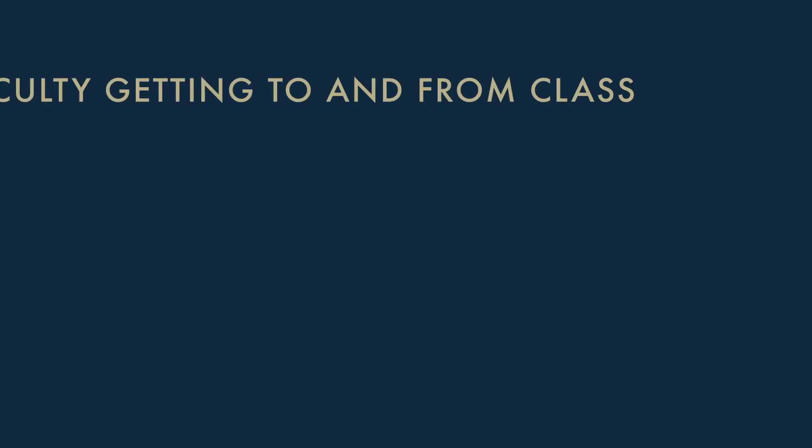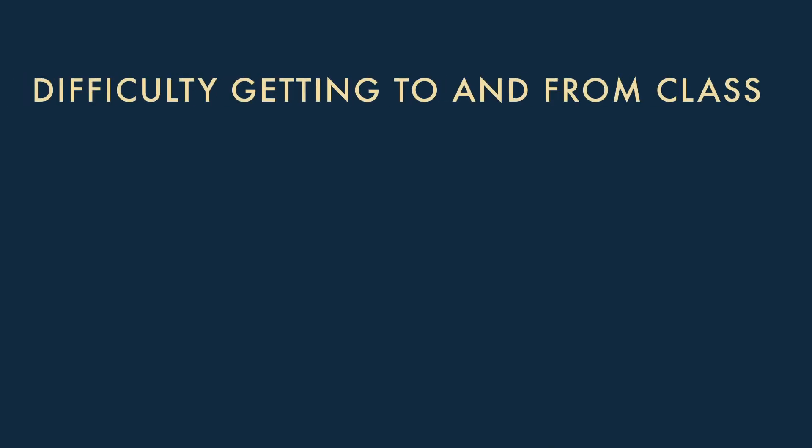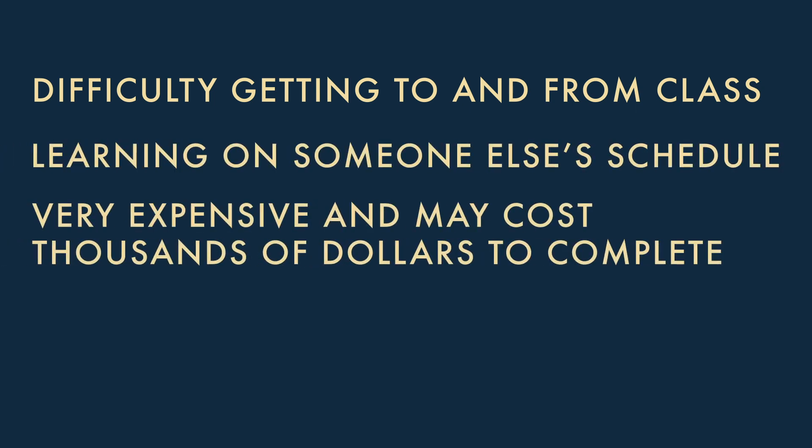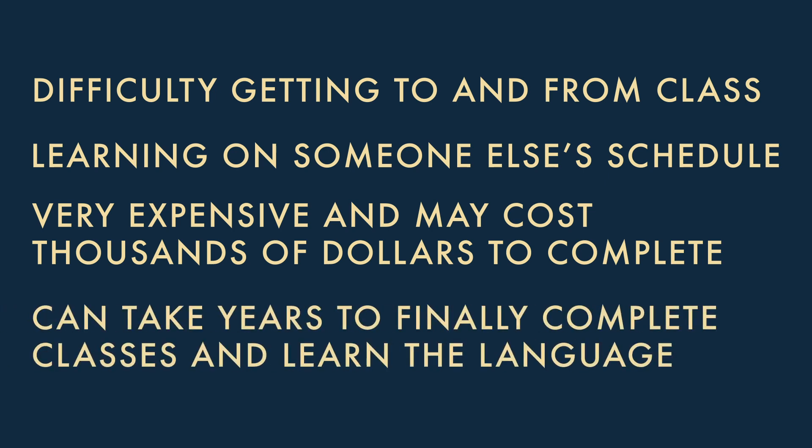What are some reasons traditional classroom settings aren't the best option for most people? Difficulty getting to and from class, learning on someone else's schedule, very expensive — potentially thousands of dollars — and it can take years to complete. The simple truth is traditional classroom instruction is not a viable option for most people in today's fast-paced, time-starved world. Let's examine how you can learn a language faster, more easily, and at far less expense — all during your commute.